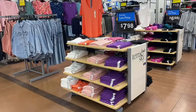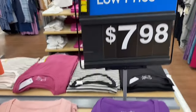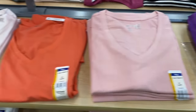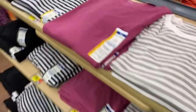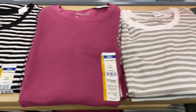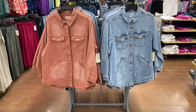Tara and Sky plus size v-neck short sleeve tops are $7.98 in purple, pink, peach, and white. They also have crew neck styles in solid black, striped pink, beige, and green.